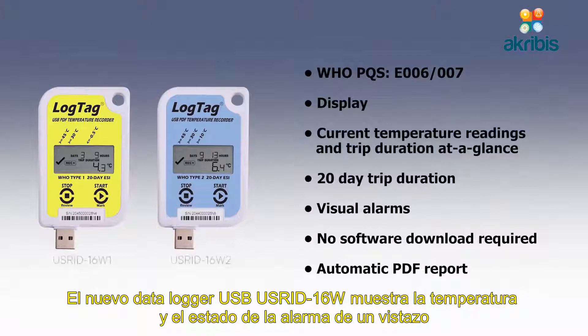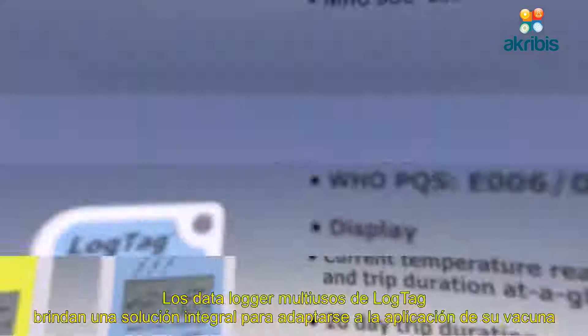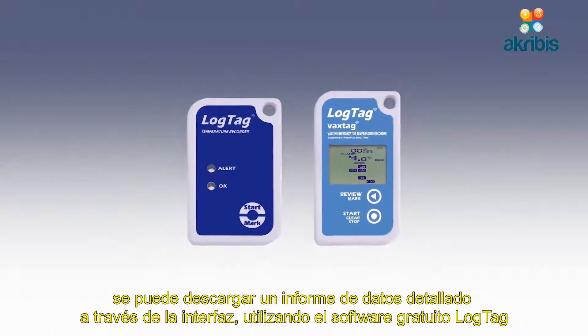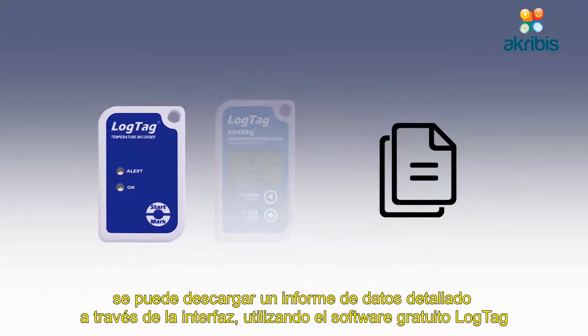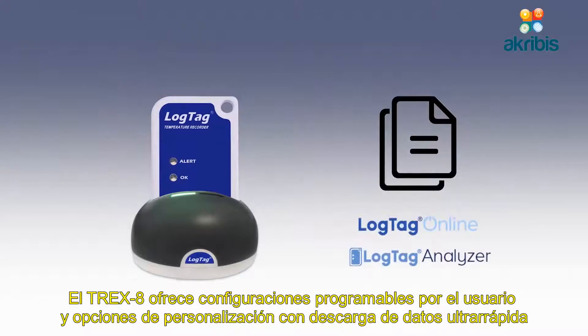The new USRID 16W USB data logger displays temperature and alarm status at a glance and will automatically generate a detailed PDF report on download. LogTag's multi-use data loggers provide a comprehensive solution to suit your vaccine application. A detailed data report can be downloaded via the interface cradle using the free LogTag software.